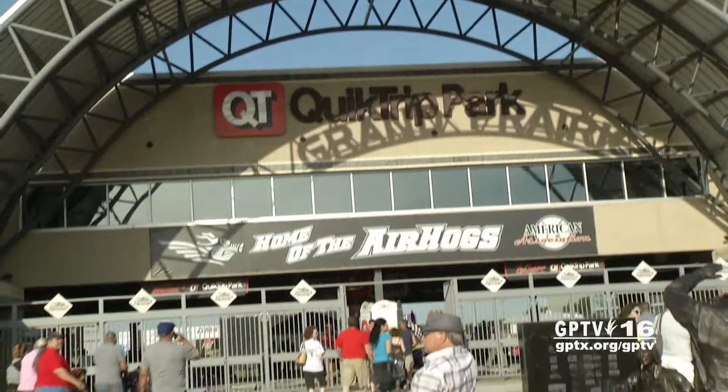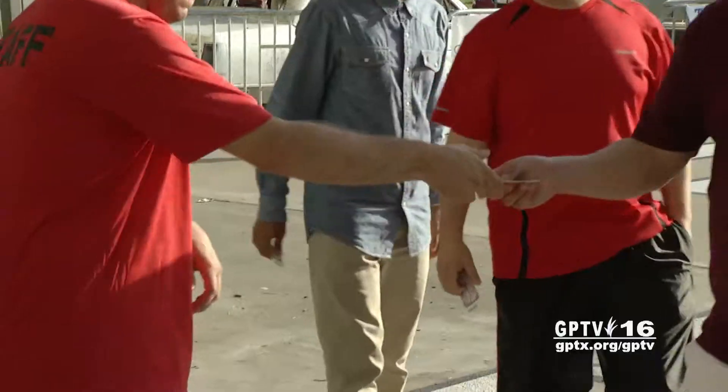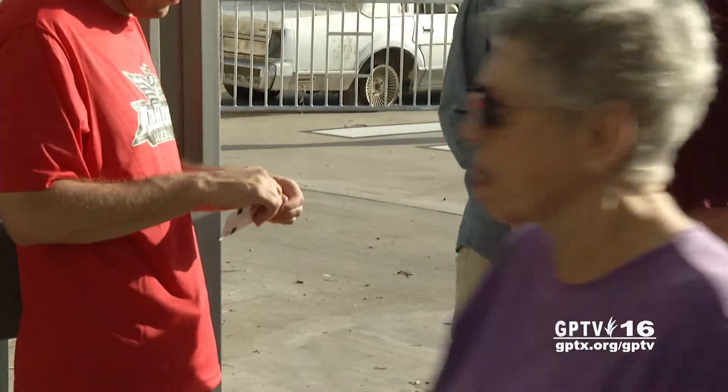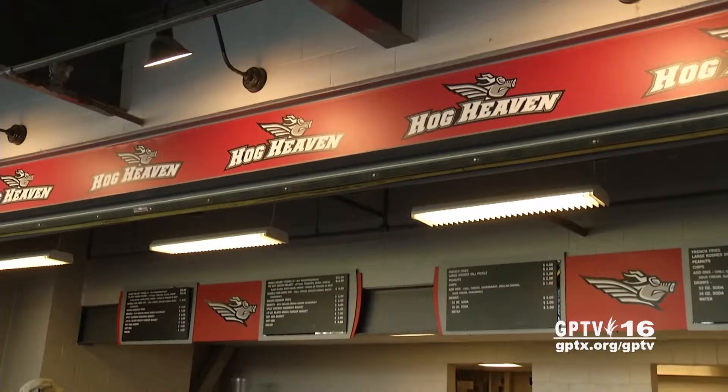The Air Hogs will play 50 home games, and ticket prices start as low as $8. Team officials say that's just one reason to come out to the ballpark this season. The food is also priced very reasonably.